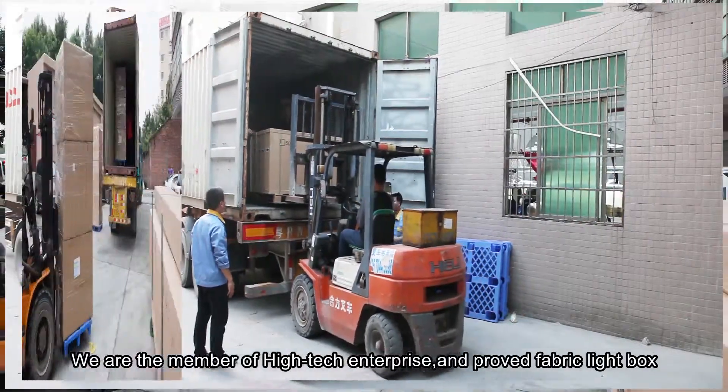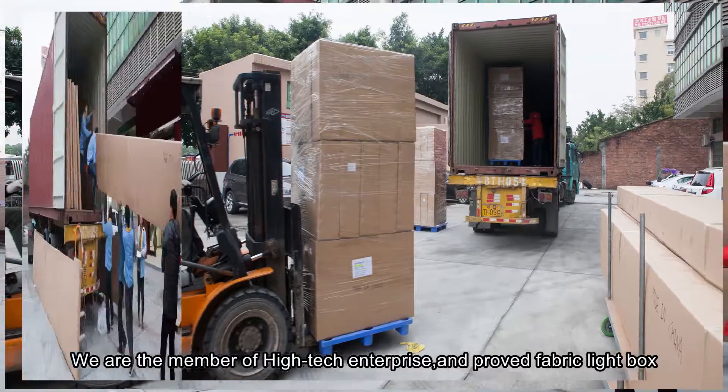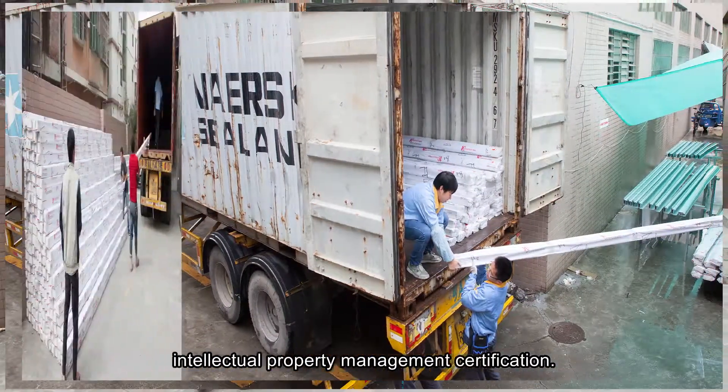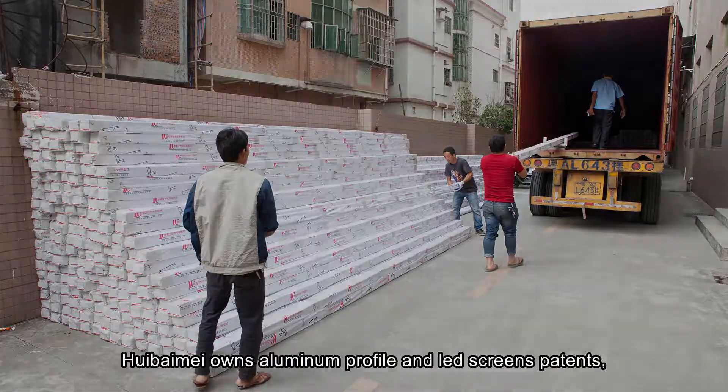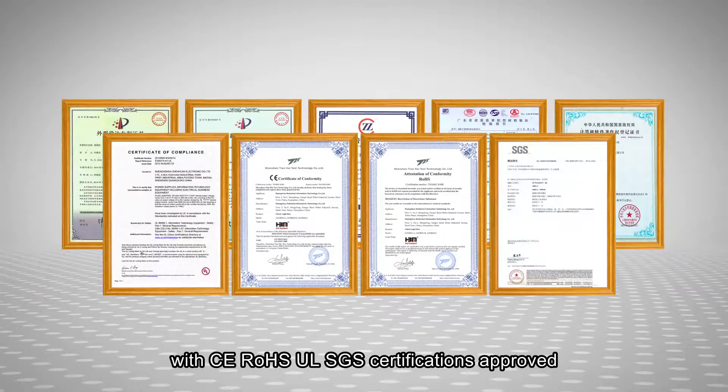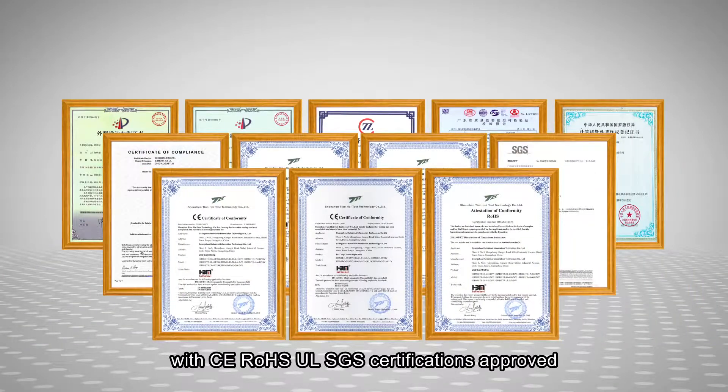We are a member of the Hi-tech Enterprise and provide fabric light box intellectual property management certification. Huibaimei owns aluminum profile and light screen patents, with CE, ROHS, UL, and SGS certifications approved.